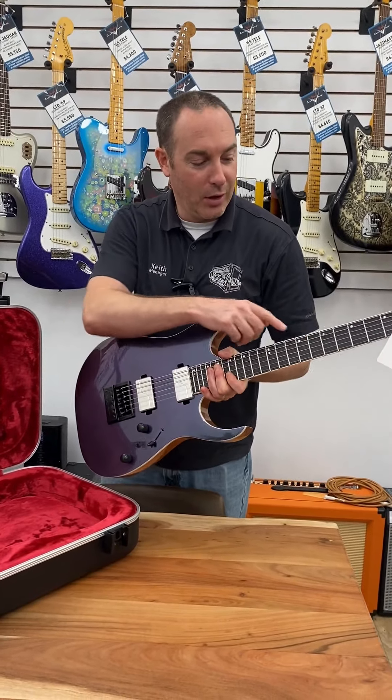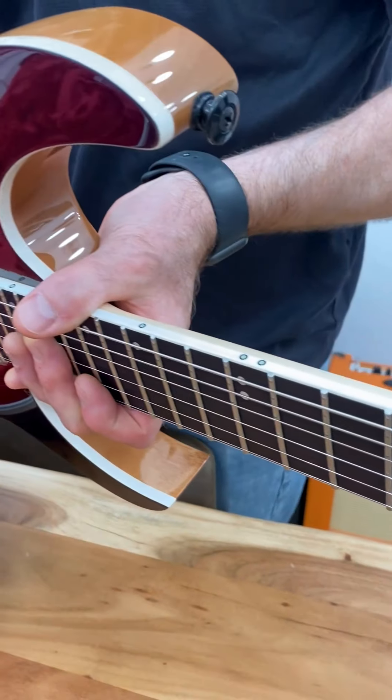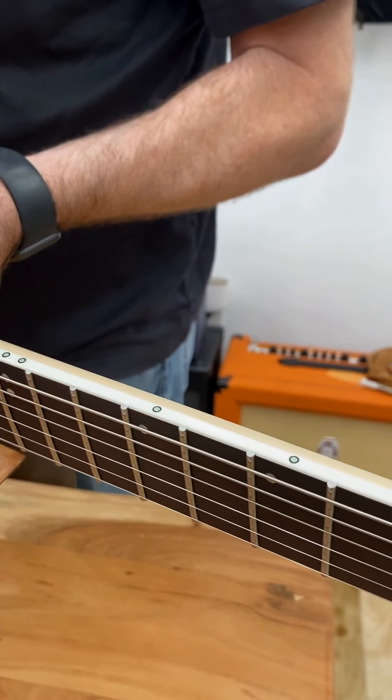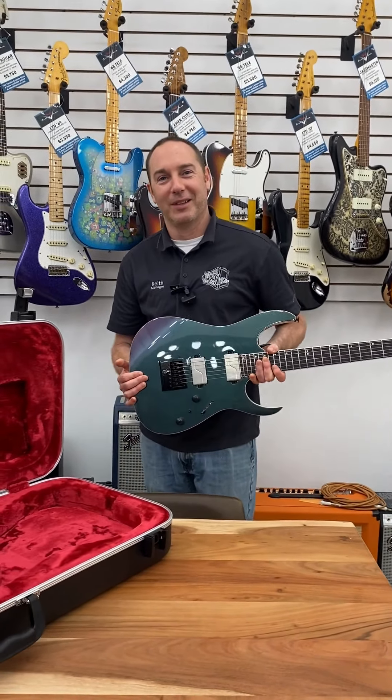Glow in the dark inlays — so when you're shredding on stage, or you're practicing and your power goes out because of a thunderstorm, you can still see what you're doing. Come check it out.